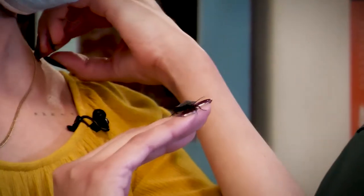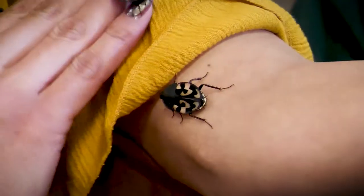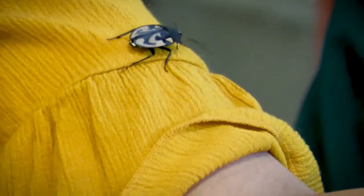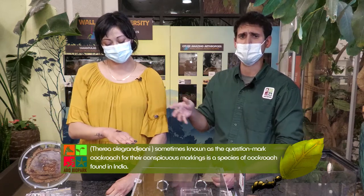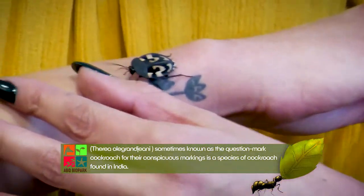I remember knowing them as the question mark bug or question mark cockroach — is that correct? That's the accepted common name: question mark cockroach, although the scientific name is a bit more of a tongue twister — Theria oligranjana. So these are from India, and there are quite a few species of similar cockroach from India. They live in tropical dry forests where there's a lot of leaf litter, and they tend to live amongst the leaf litter.